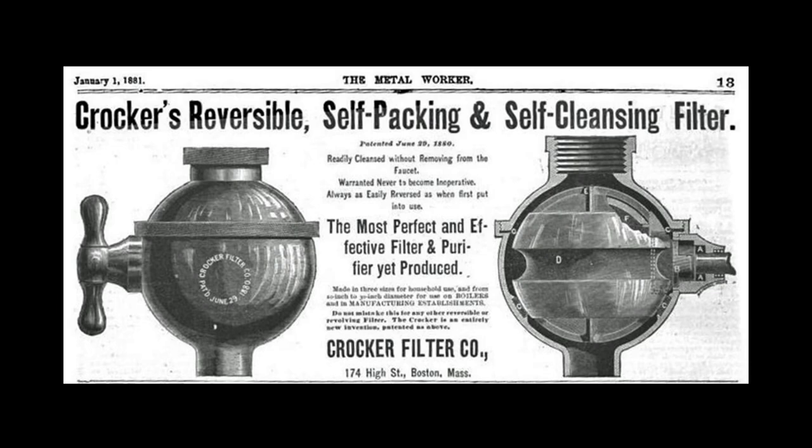Another modern convenience was a water filter made by the Crocker Filter Company of Boston. The filter ball measured three inches in diameter and attached directly to the cold water tap, filtering the water by passing it through two fine wire cloth strainers and a body of fine animal charcoal. John Glessner requested a pitcher of filtered water in his dressing room both morning and evening.